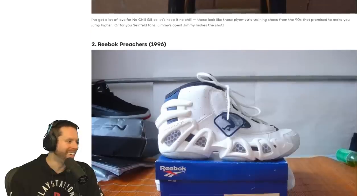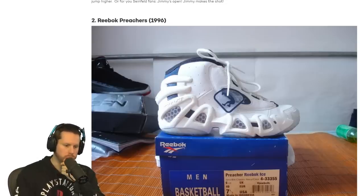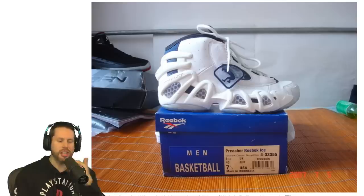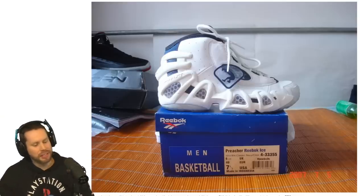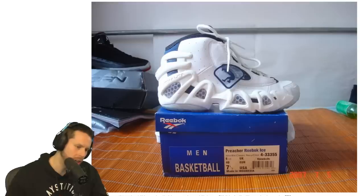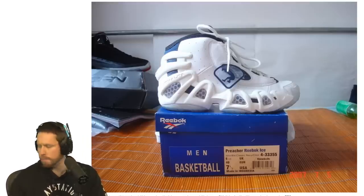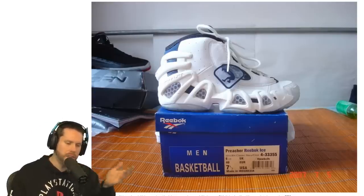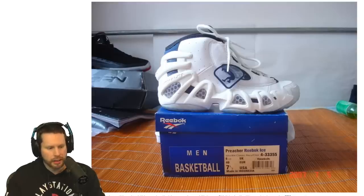Number 2 — the Reebok Preacher. I have witnessed this shoe. Is this Shaq's shoe? This is definitely Shaquille O'Neal's shoe — I'm pretty sure I see him right there. You don't see a shoe like that nowadays. That was a discount shoe — I think all the Shaq shoes were supposed to be affordable. I don't hate that shoe, but I guess it would have been pretty ugly for its time.